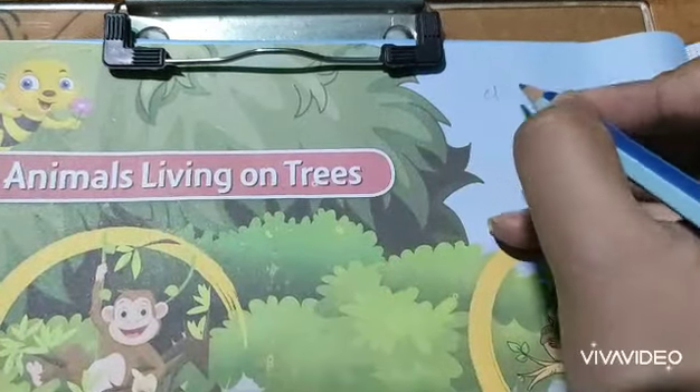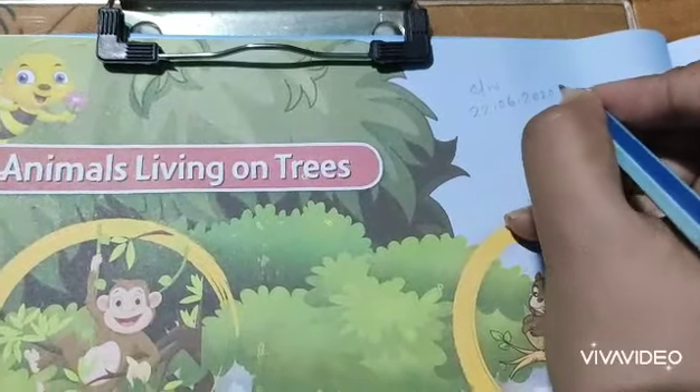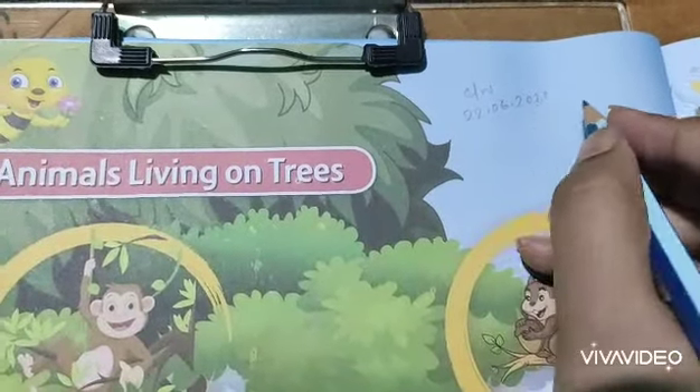First, write down CW and today's date 22.06.2020, that means 22nd June 2020.